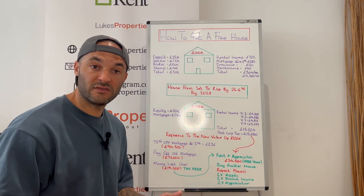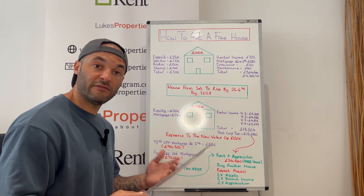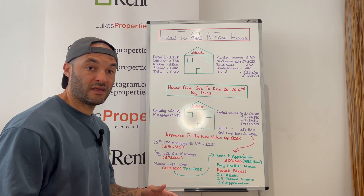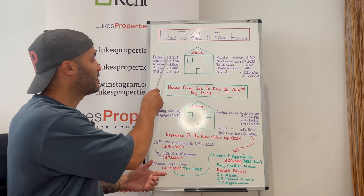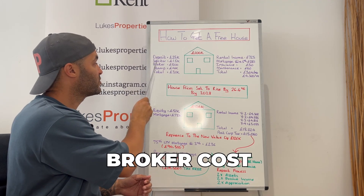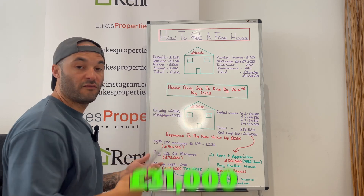Your next cost will be stamp duty. If you're investing in Wales then stamp duty will be 4% of the purchase price if you already own a property. If you don't own a property then you won't pay stamp duty. It's 4% in Wales and 3% in England. So your deposit, solicitor cost, mortgage broker cost and stamp duty cost is going to add up to a total of £31,000.